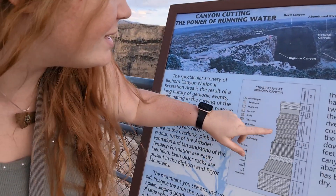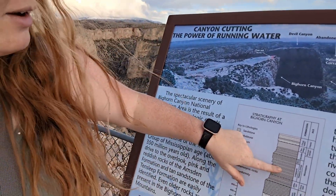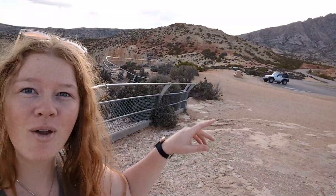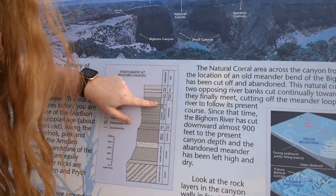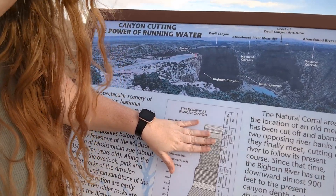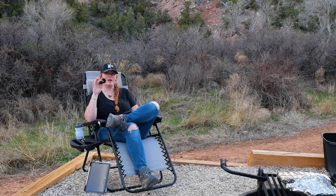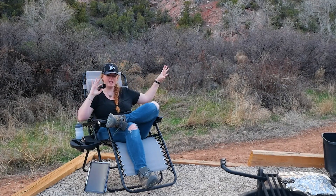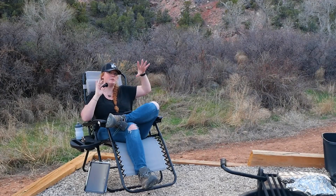So the Madison is Mississippian in age — you can see the Madison Group right here. And then driving in, there's a lot of red rocks, and that's all Amsden. Now the Amsden is a little bit more iron-rich, so in some places the Madison actually looks kind of a pinkish color — that's just staining from the Amsden as time has eroded it. Driving into Bighorn Canyon National Recreation Area and around the campsites, you can see these outlying layers, but in the canyon itself, you're mostly seeing those Madison layers.